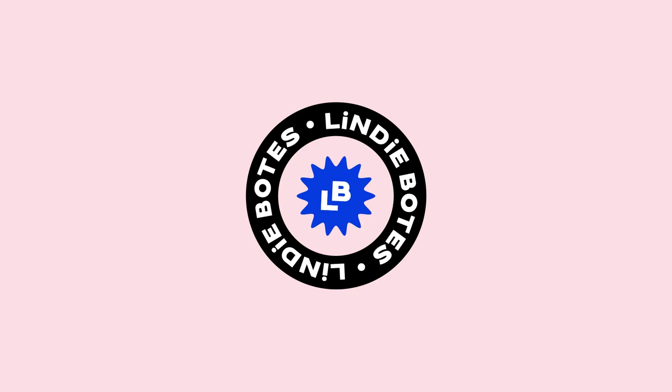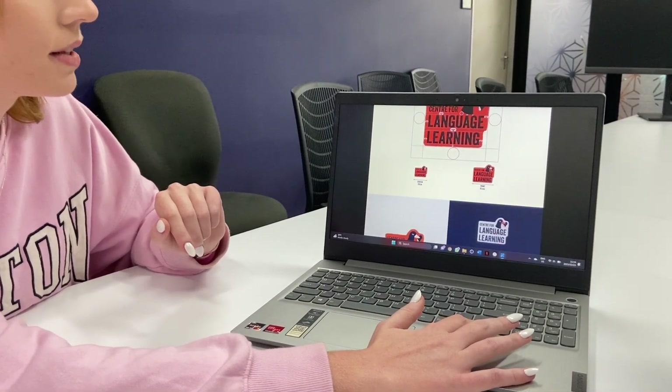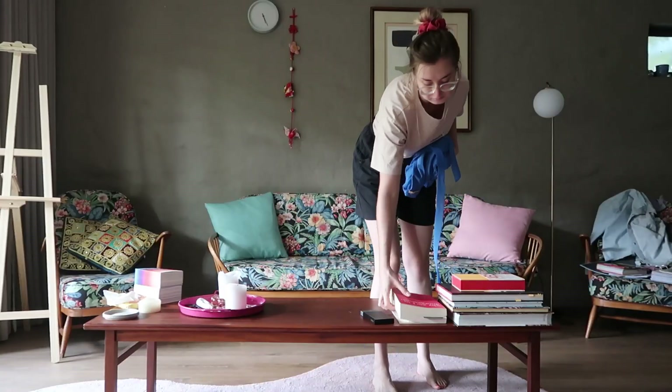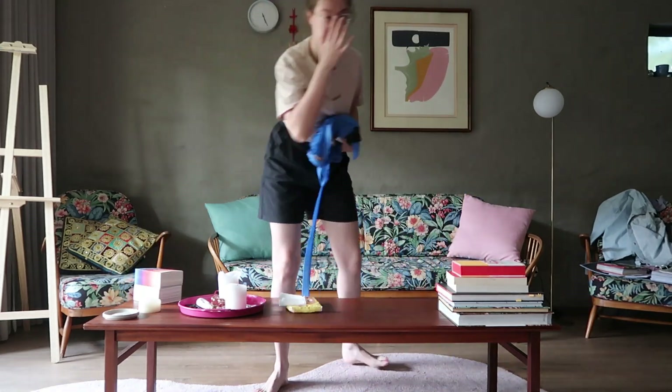It would only be a slight exaggeration to say my life is a constant chaotic mess, because somehow I manage to get things done. People often ask how I have a YouTube channel, tutor languages, do language coaching, teach design at university, pursue my master's degree, and had a full-time job until three months ago. For those asking how I get things done with ADHD, this video is for you.